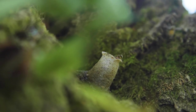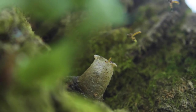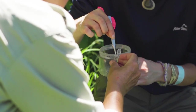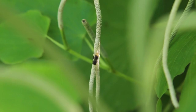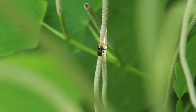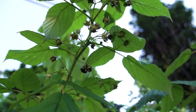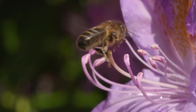Bees are the most effective pollinators. They're the only ones that collect pollen intentionally. They have specialized adaptations that allow them to get more pollen on their bodies, and then when they move from flower to flower, they spread more pollen to the stigma surface.